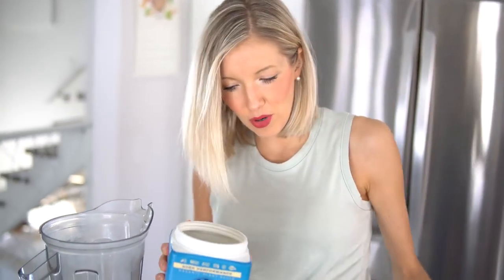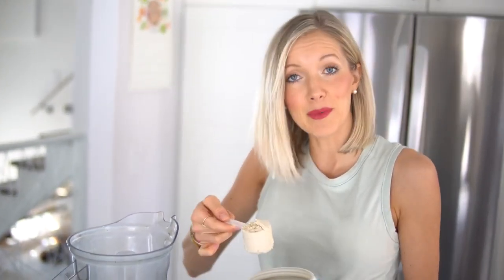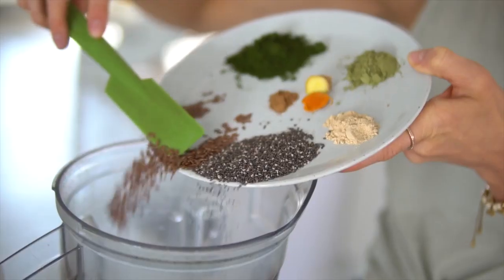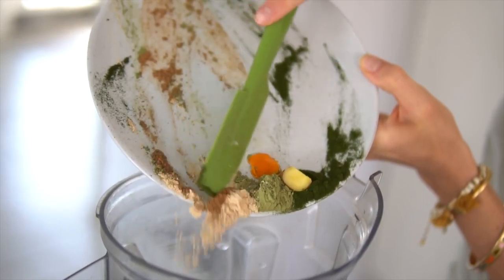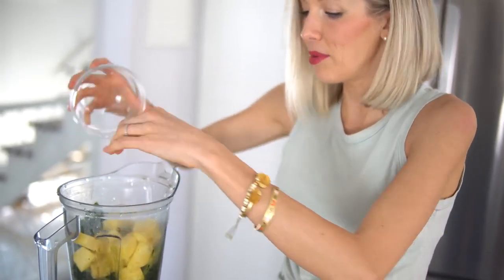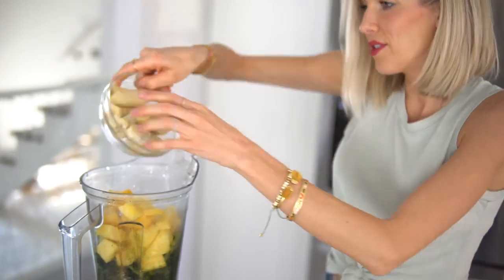We're going to add our water into the blender first, then add in our Sun Warrior Vanilla Warrior Blend. All superfoods, protein powders, our Vitamix blender, and the recipe will be linked below in the description — click there for anything you're unsure of. Next we add in our superfoods and seeds. After rinsing the greens, we add them in — you can always start with less greens if this is too much. Then in goes the fresh-cut pineapple, frozen mango, frozen bananas, and the green apple.